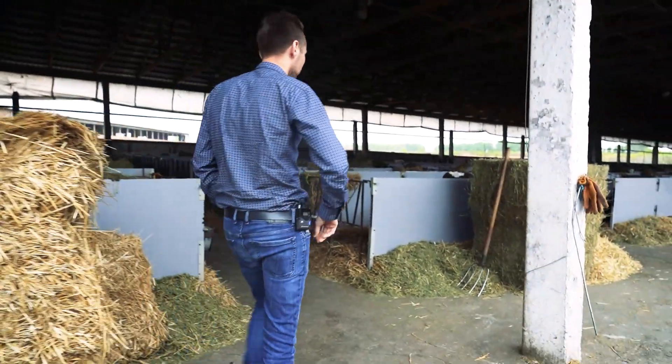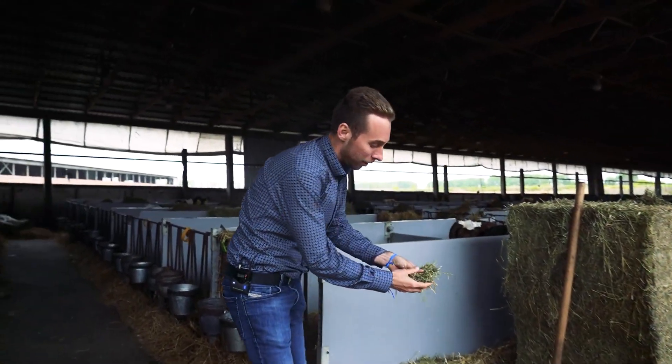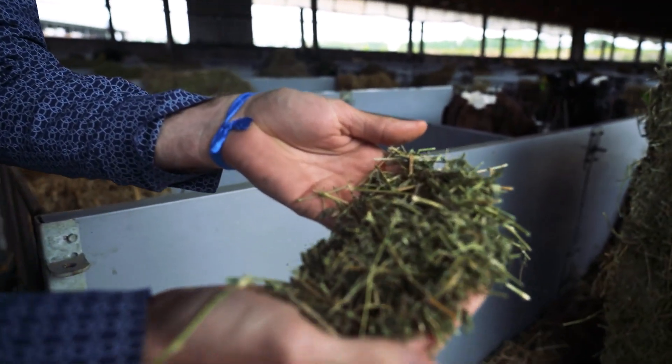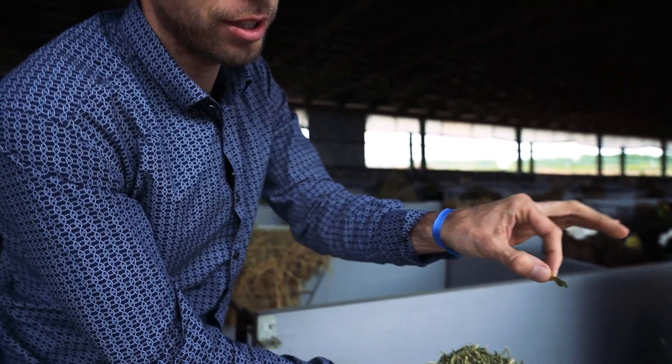Look how good our hay is. A bale is already prepared — hay with leaves. I sniffed it and immediately salivated. There are straight clean leaves in the hay. Here's a click, and it immediately collapses. That's really cool.